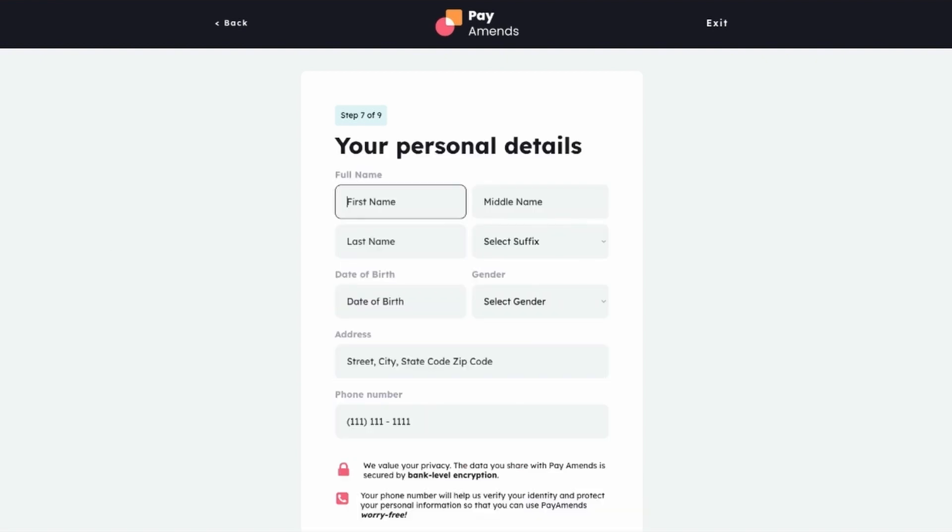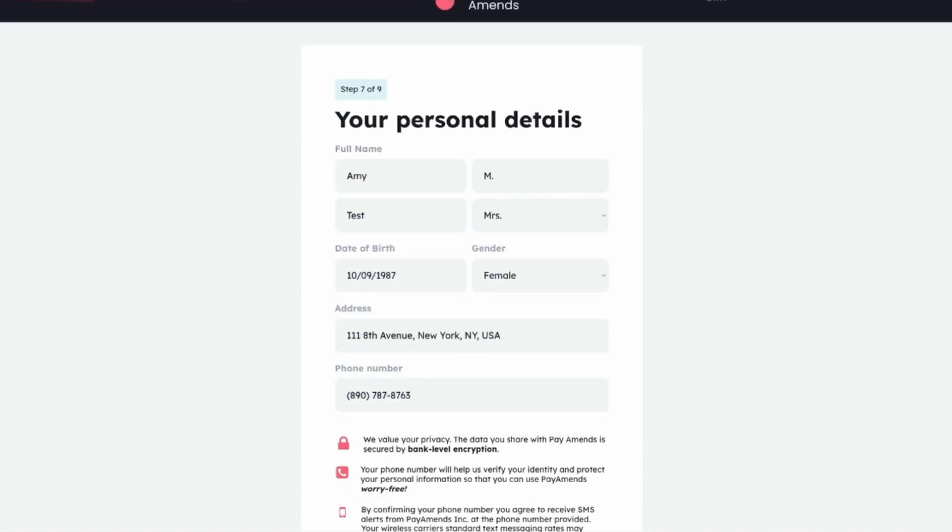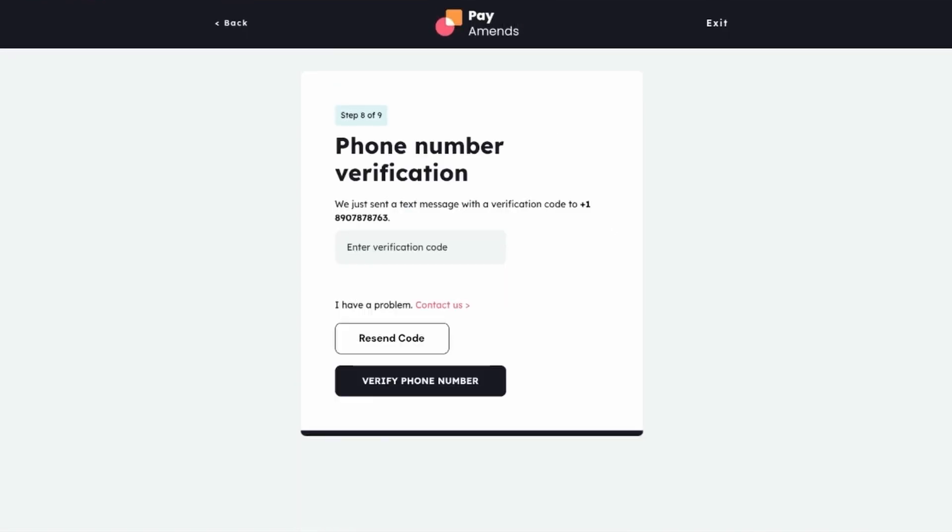In step seven, Amy will provide her personal information and also verify her phone number as a way to secure her account and verify her identity. Using the Tuleo API, we'll send an SMS code to Amy's phone, so Amy can enter the code right here into her onboarding account and verify her phone number.